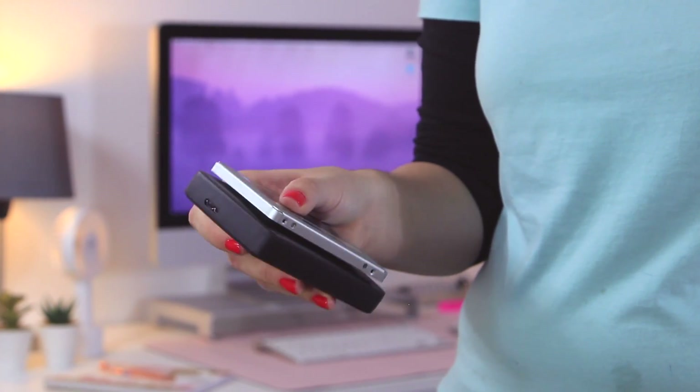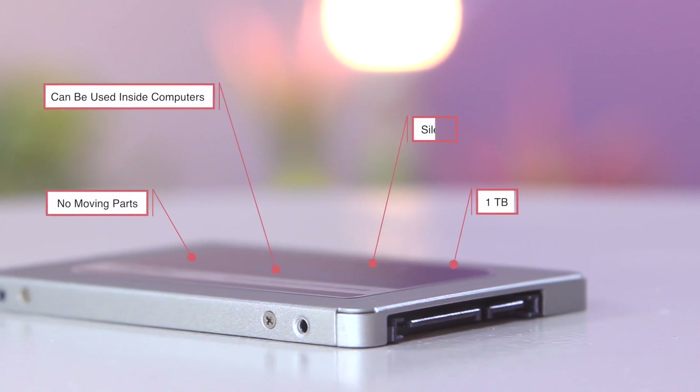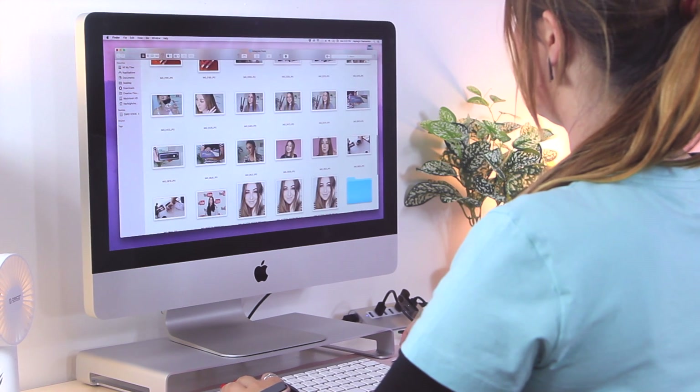I have a one terabyte crucial SSD. Traditionally most people install SSDs directly into their computers, however it can be used externally for better portability by just popping it into a case.